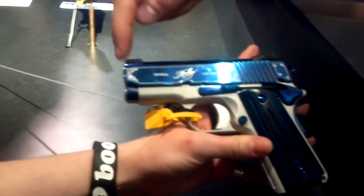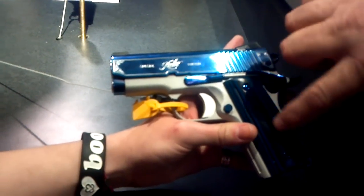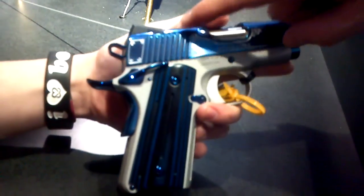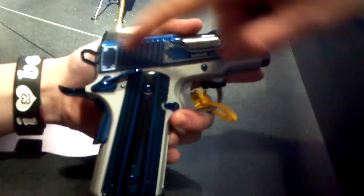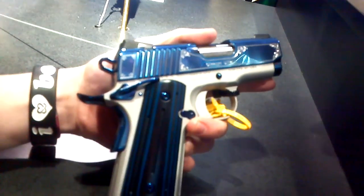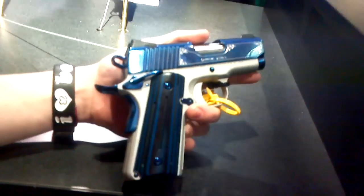It has a PVD coated blue slide and small parts, thin grips. It is the Ultra size with a 3 inch barrel, compact frame. It does have the thin grips for smaller hands and also ambidextrous safety. The Ultra size is one of our extremely popular concealed carry guns. Not to mention, it's pretty.